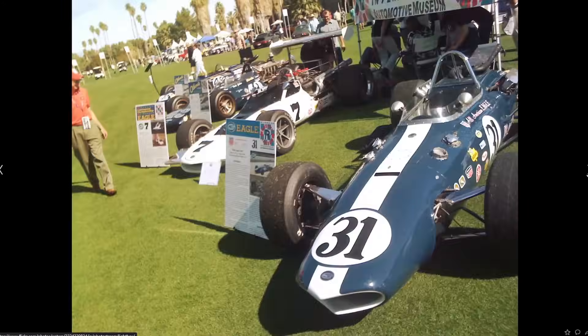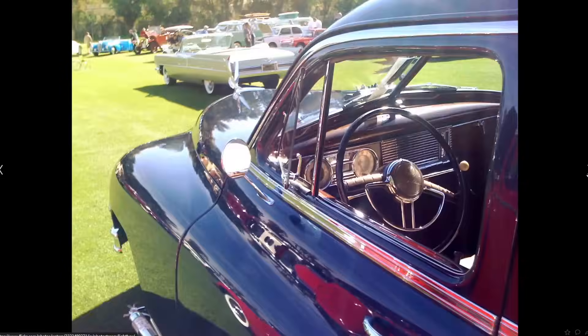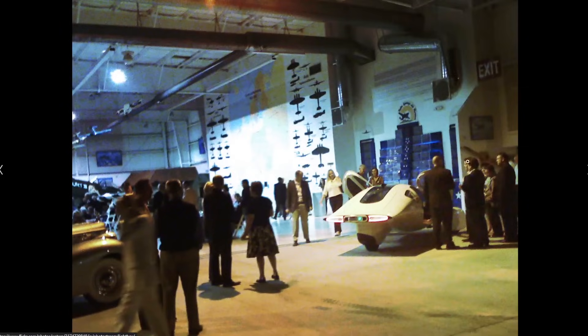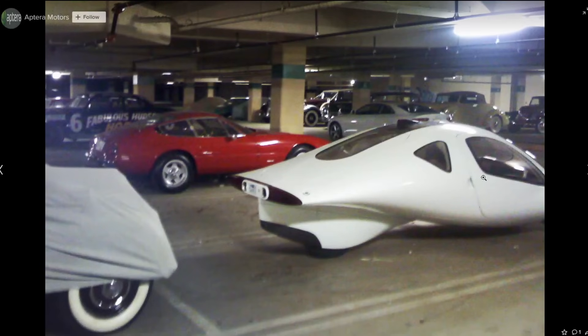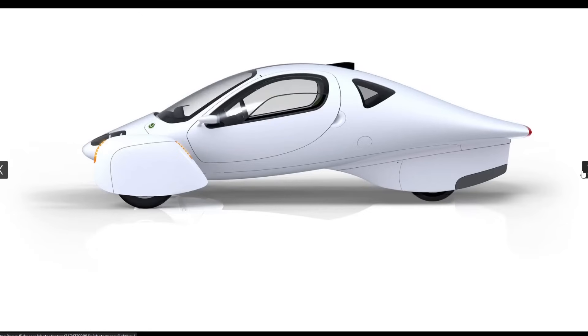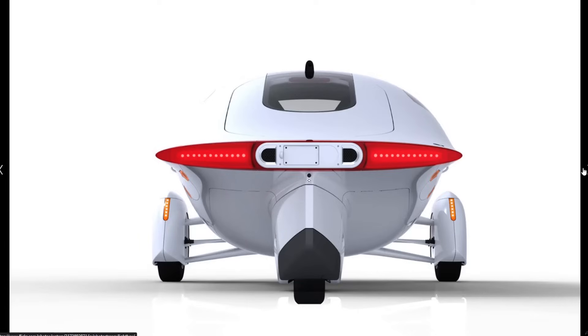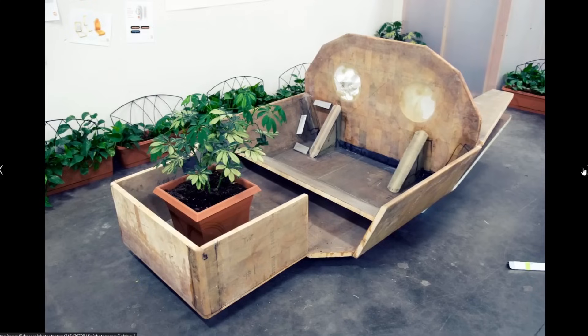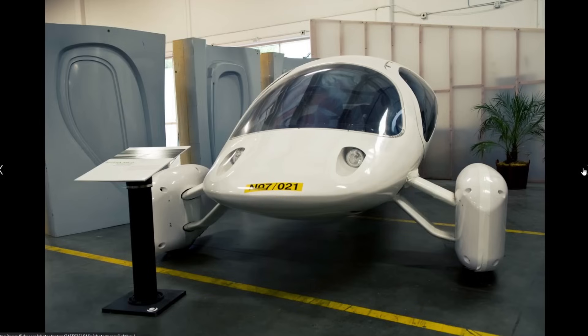This was obviously at some outdoor car event. There are some renderings — I don't think this is the actual vehicle. These are some pictures of Aptera's offices back then. I think this is probably one of Steve Fambro's original wooden prototypes. Here's one that does not have a rearview mirror.